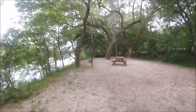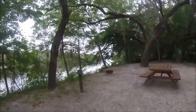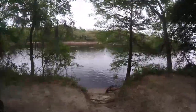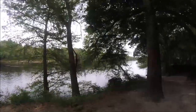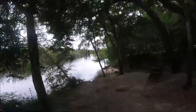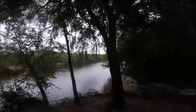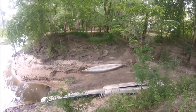Another primitive site — P7, kind of tucked away. Nice little sitting area right here. Ooh, I could put a tent right here.